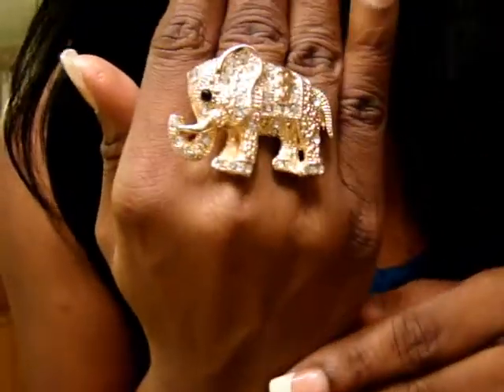And I'm wearing my elephant ring that I love so much. Let me back up so you can see my outfit. This is a dress that I got from Forever 21.